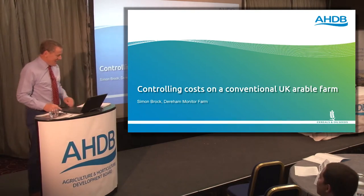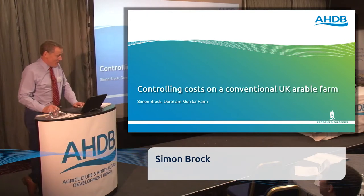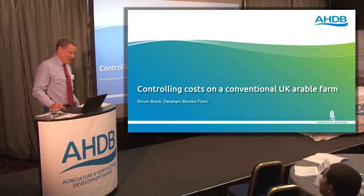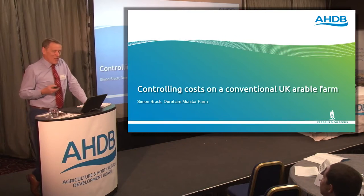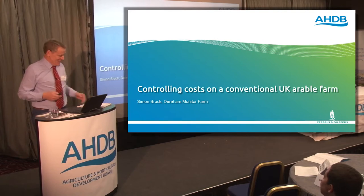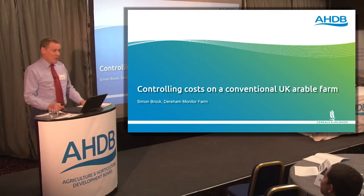Good morning. As Tim said, I'm a farm manager from Norfolk. I am the first and only monitor farm in Norfolk at the moment. I've only got a 10-minute slot, so I'm not going to go through in big detail about all my costs. Instead I wanted to bring it down to more of a practical level on what we're doing on farm.